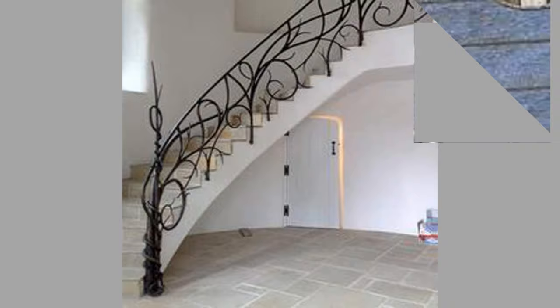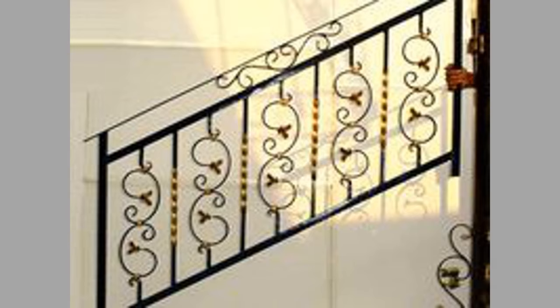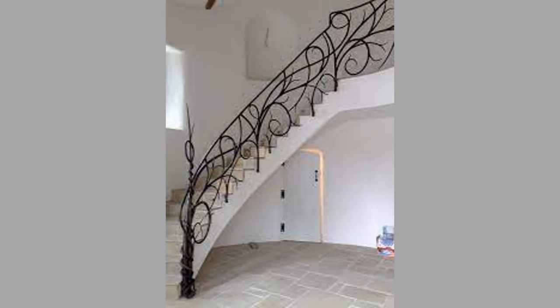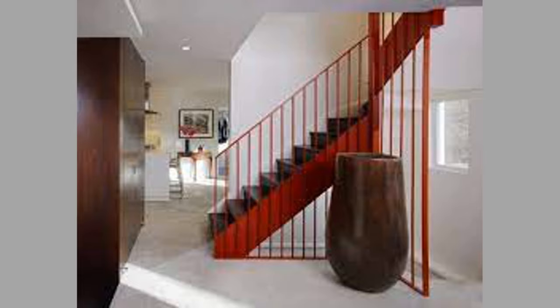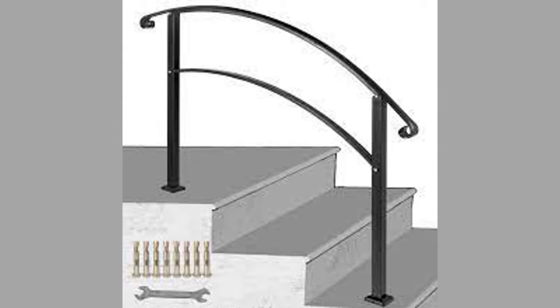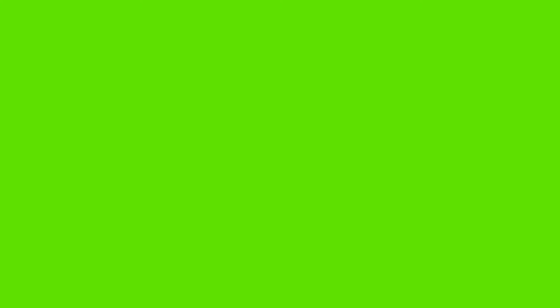Well, dear viewers, as you can see in the video, we have compiled a number of interesting metal stair railing or stair rail design ideas for your inspiration. Which one is your favorite and why? Let us know in the comment section. If you like our content, please consider subscribing to our channel if you haven't already, and also smash the notification bell so that you'll be the first one to be notified when we upload new videos. Thank you for watching until the end. We look forward to seeing you in our next video. Until then, stay safe. Bye!